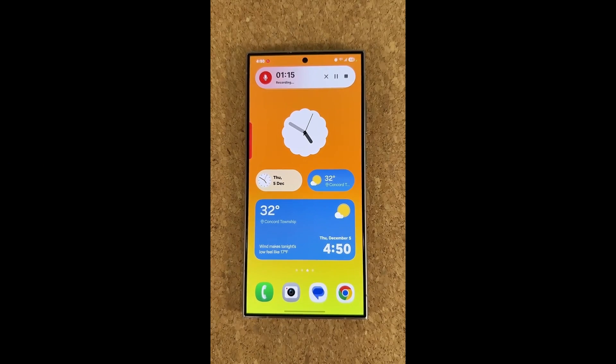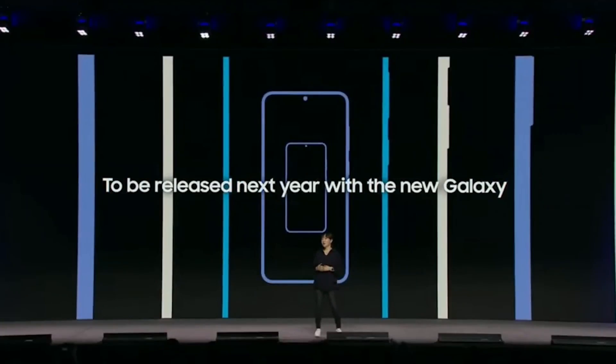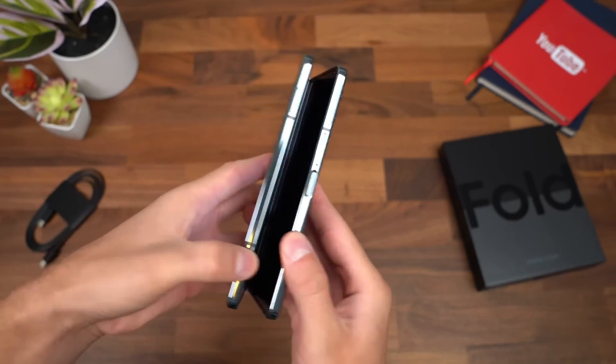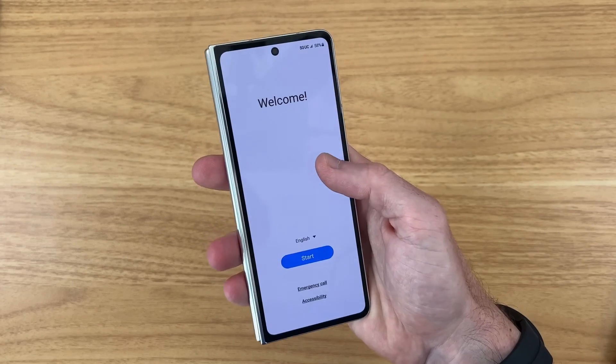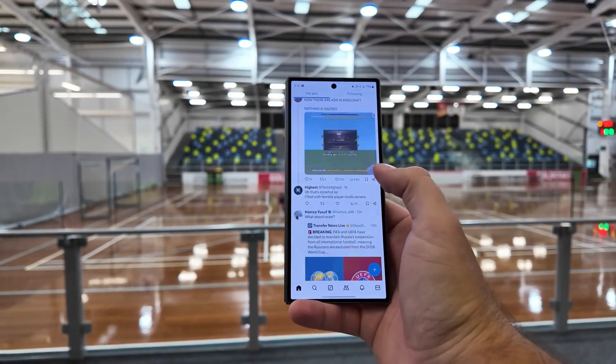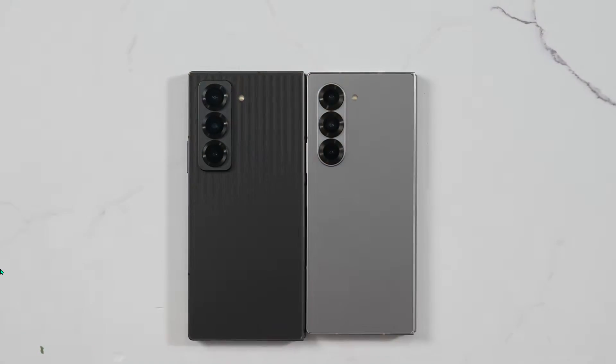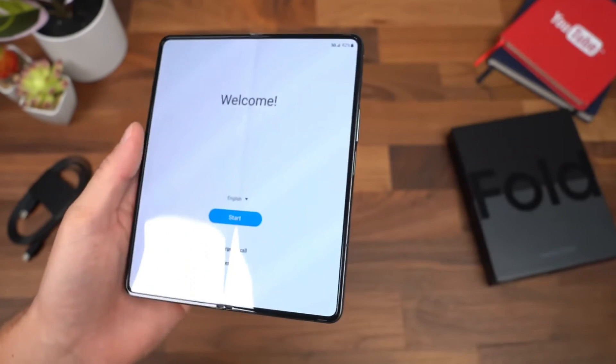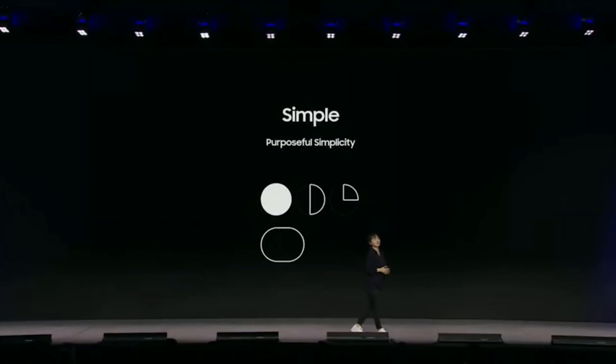As we dive deeper into the world of One UI 7, it's clear that Samsung is aiming for more than just incremental upgrades. They're building a cohesive ecosystem where hardware and software work in harmony. From the wider outer screen on the Galaxy Z Fold 6 to the refined customization options in GoodLock, every detail reflects a focus on user-centric innovation. And with the introduction of features like split mode, Samsung is setting a new standard for Android experiences.